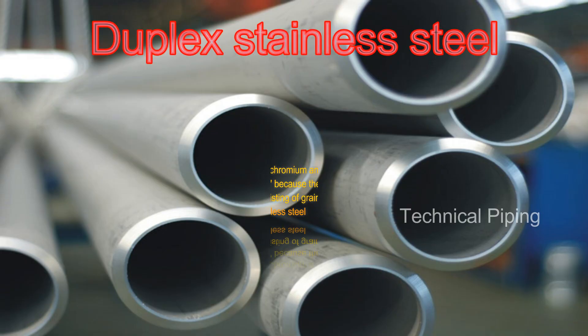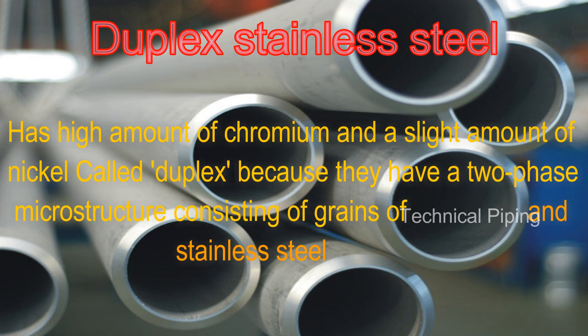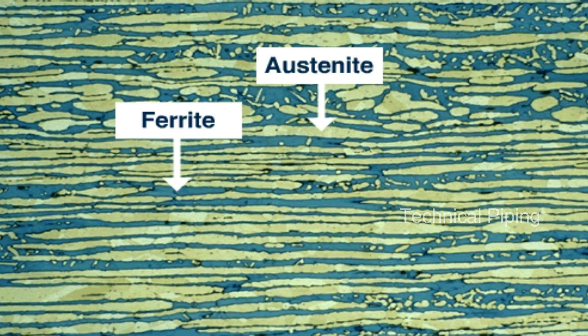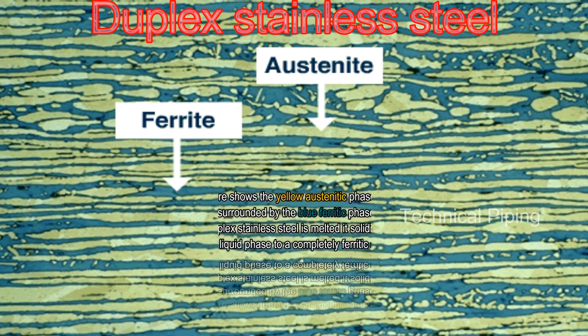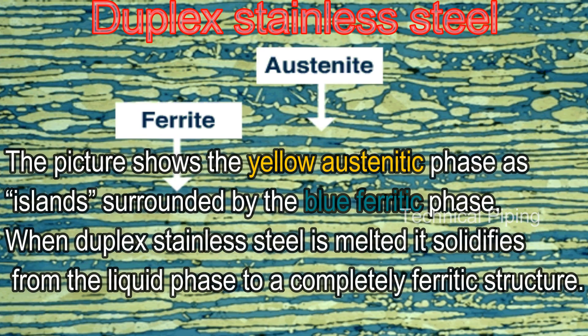Duplex stainless steels have a high amount of chromium and a slight amount of nickel. They are called duplex because they have a two-phase microstructure consisting of grains of ferritic and austenitic stainless steel. The picture shows the yellow austenitic phase as islands surrounded by the blue ferritic phase.